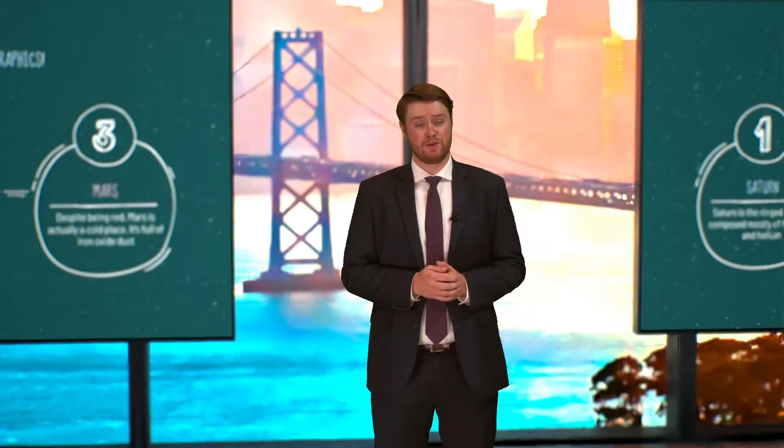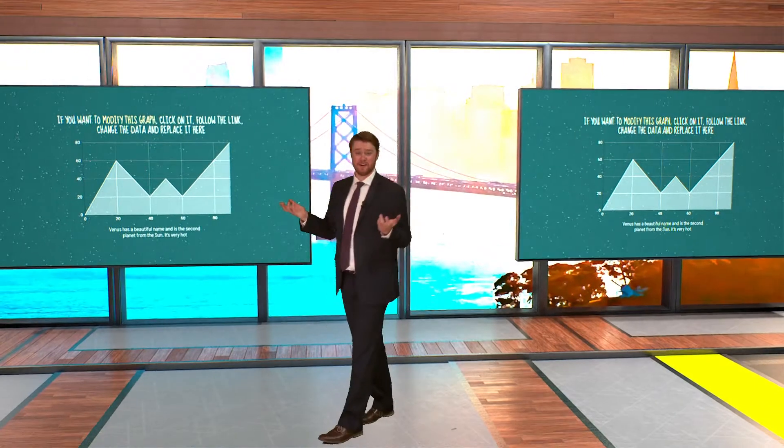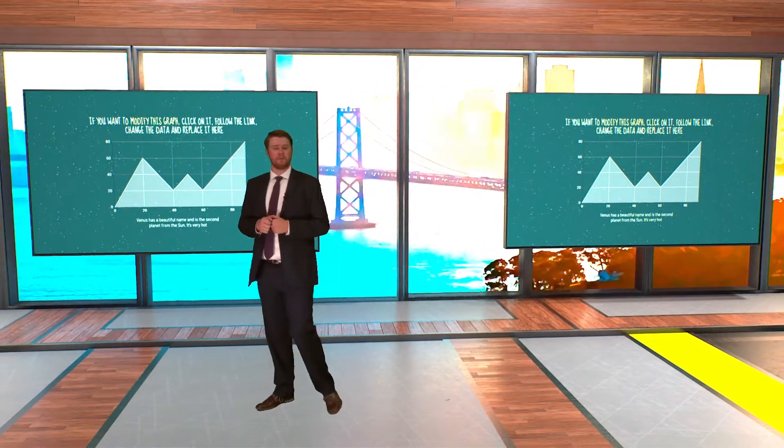Educators, we know teaching virtually is no easy task, so why not elevate the learning experience for your students in the fall? Present your slides, videos, and lessons here to provide an engaging environment for all in attendance.